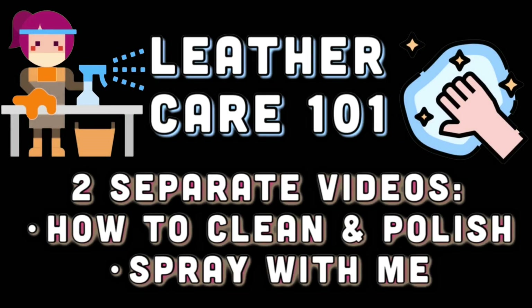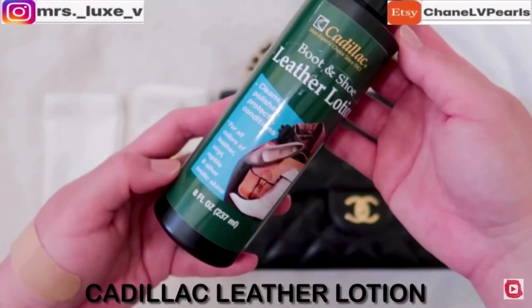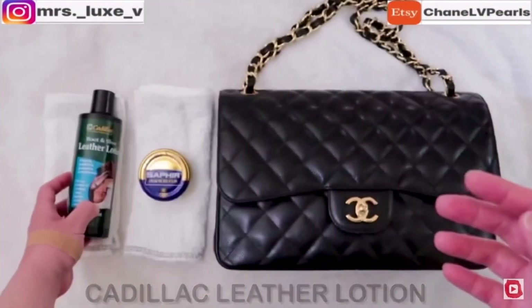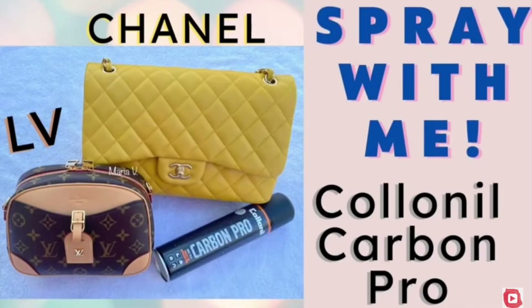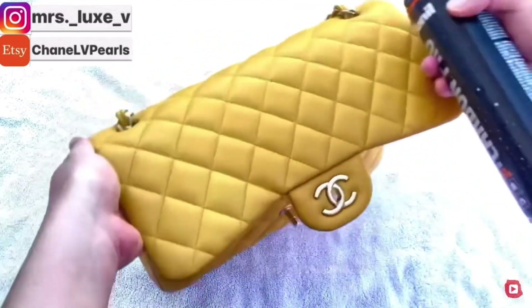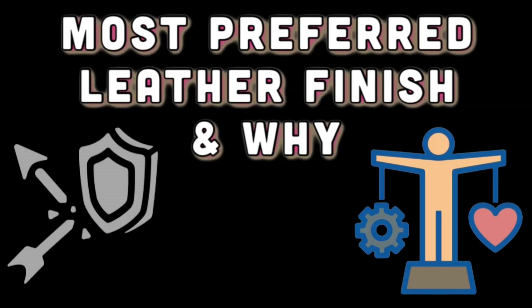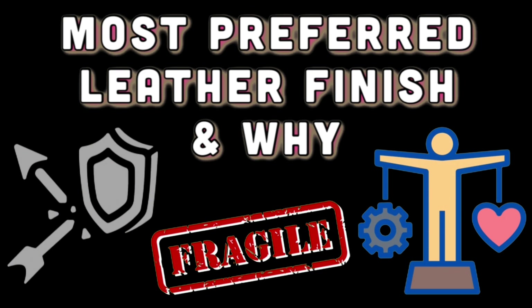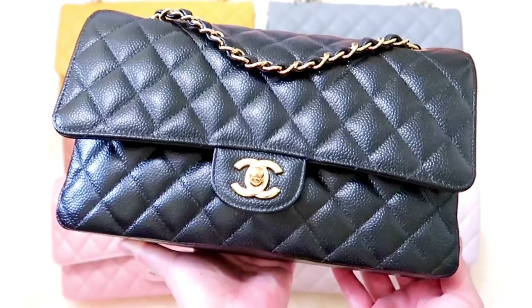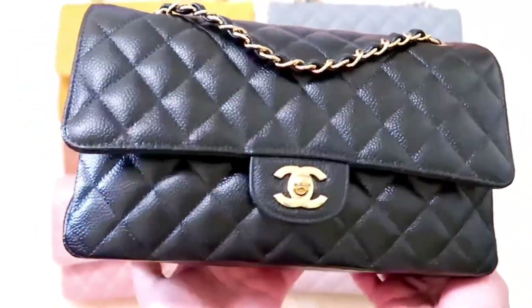As far as leather care, I have two separate instructional videos already created for all of you — you must follow every single step to get the best results. I will link them in the description below for you to watch after this video. Now, the most awaited question: which leather do I prefer the most? Without going in circles — caviar leather is my preferred leather as it's more durable and carefree.